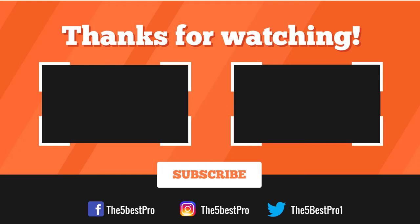Thank you for watching. If this video was helpful, please remember to leave a like, comment, and subscribe to my channel for more videos. If you have any questions related to these products, leave a comment below and I'll get back to you as soon as I can.